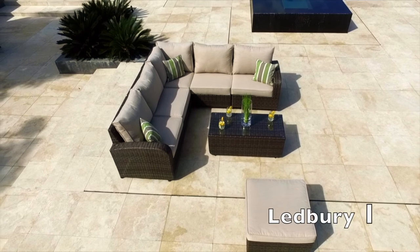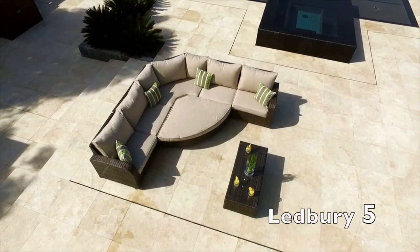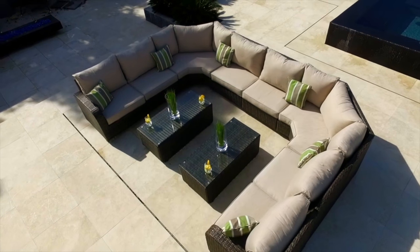Indulge yourself and experience indoor comfort in your garden with our new and exclusive Ledbury Rattan Corner Sofa, new to our luxury outdoor collection for 2016.